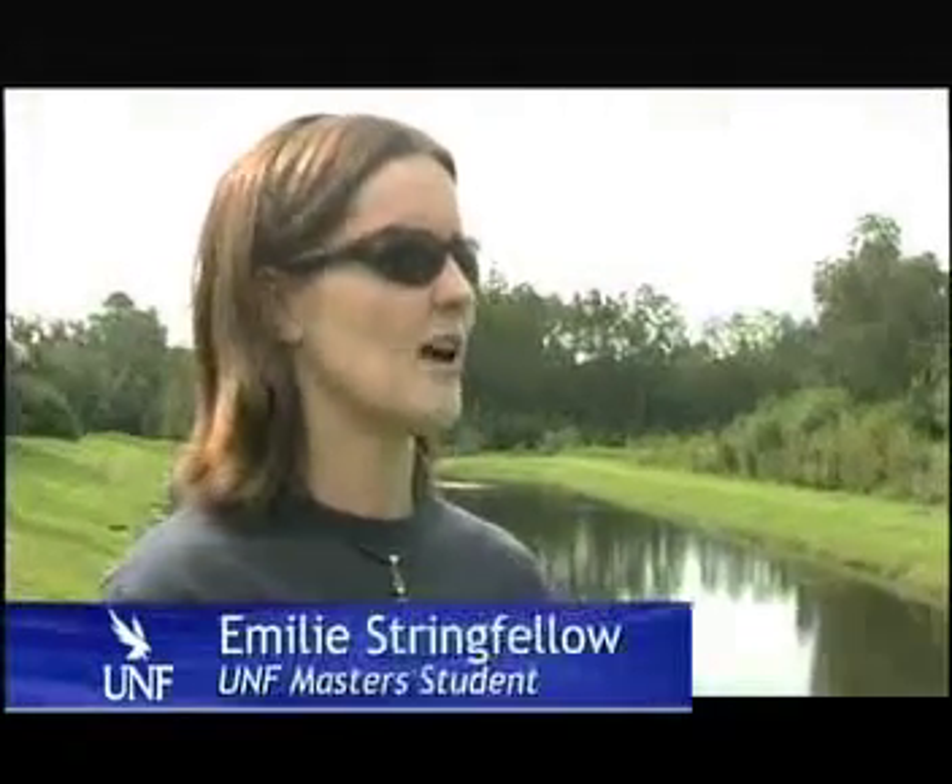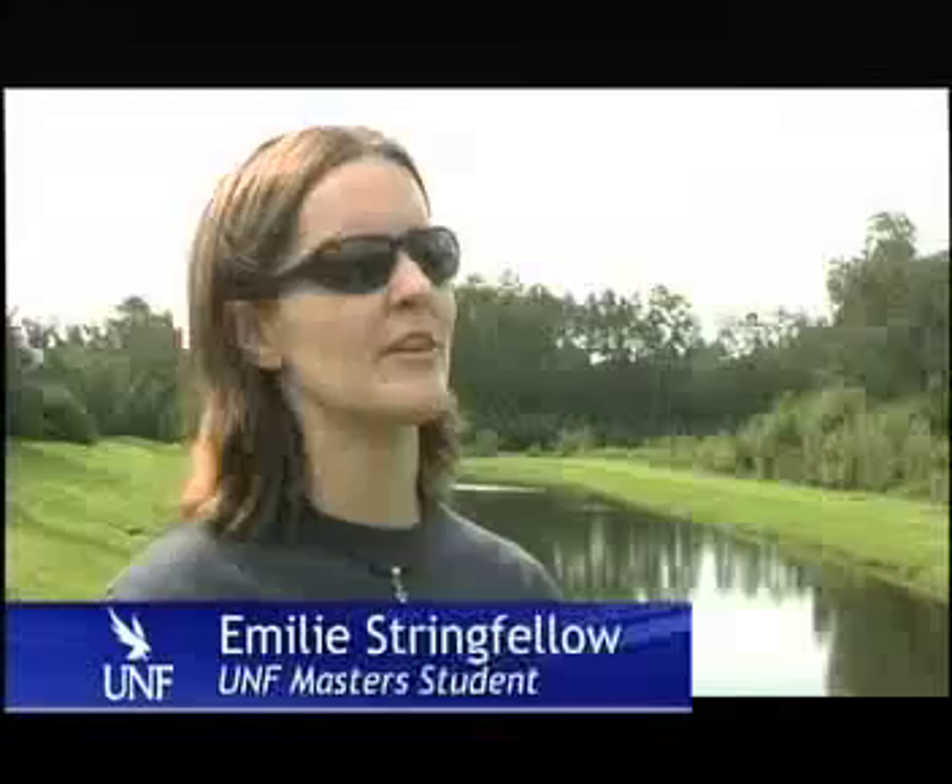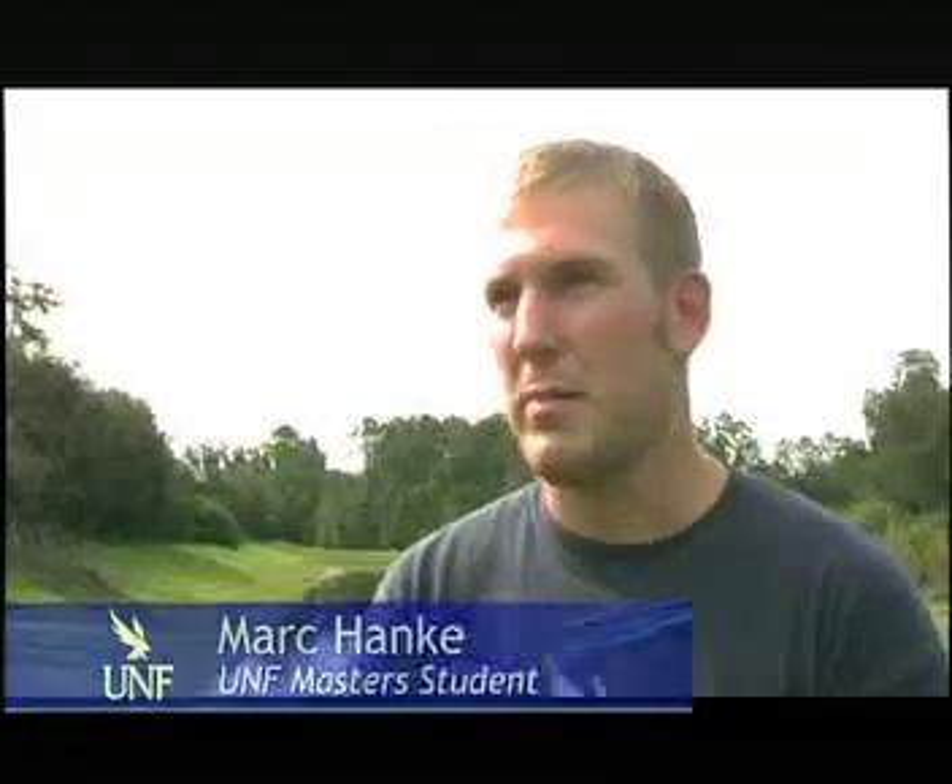Classroom experience is a lot different than being able to come out in the field. I've learned a lot more in the field than I ever could in any classroom setting. With hands-on work, you learn a lot more just being out here with Dr. Casamata and some of the other professionals. You learn a lot more than just someone pointing at a picture in a book — you can actually come out into this natural environment and see it and experience it first hand.